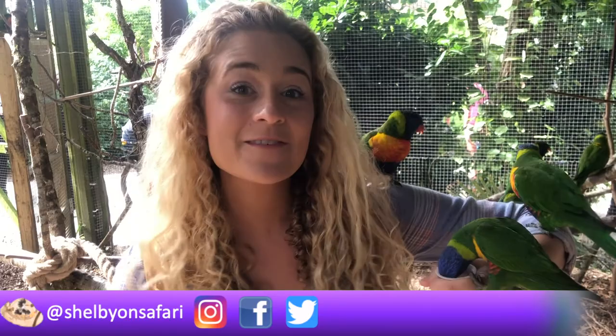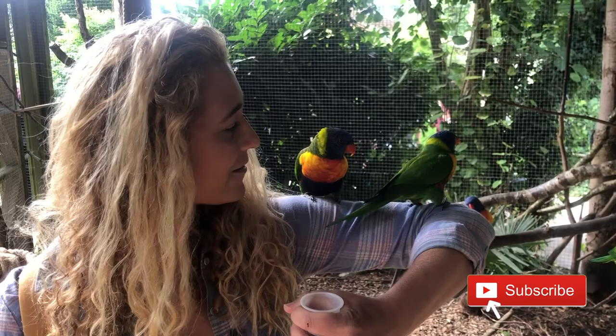Hi guys, welcome back to Shelby on Safari! I hope you're well. I have some friends here with me because we are exploring Longleat Safari Park, and you're coming with us. So you ready? Join the safari and let's get started.